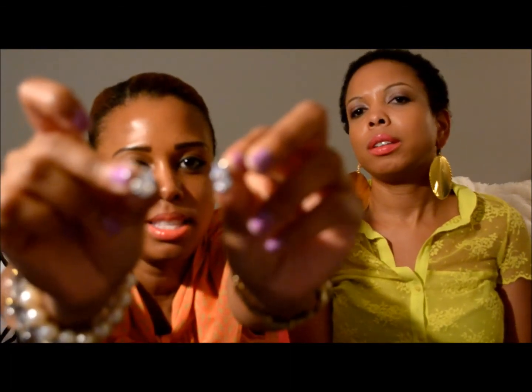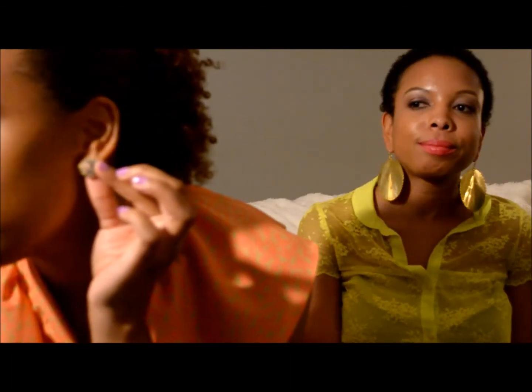My next two items are these teardrop studs and also these studs — both from Forever 21 for about three to four dollars each. I love wearing studs and needed some silver and gold ones for everyday wear. I've been wearing these a lot lately; they're becoming my favorites because they go with almost everything.